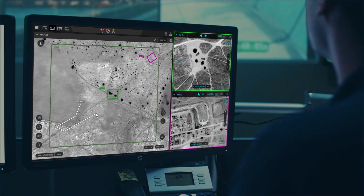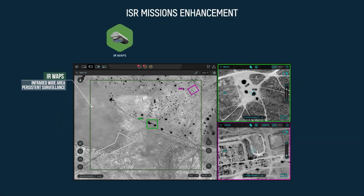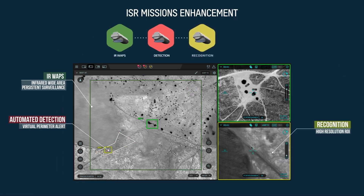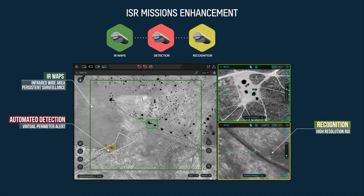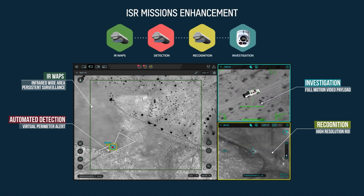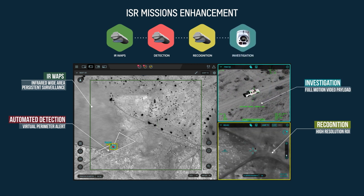MiniSky-Eye accelerates day-to-day ISR missions and increases situational awareness by automatically generating detection alerts using advanced video analytics. After visual classification and recognition, users can cross-queue selected targets for in-depth investigation and identification by full-motion video payloads.